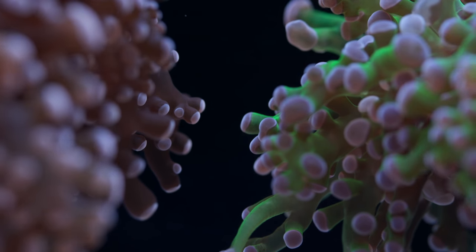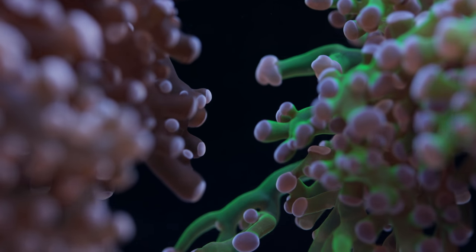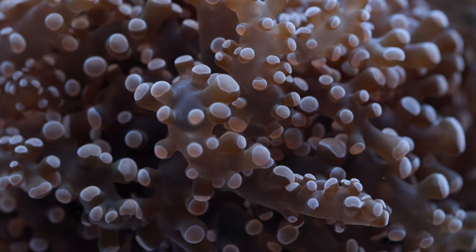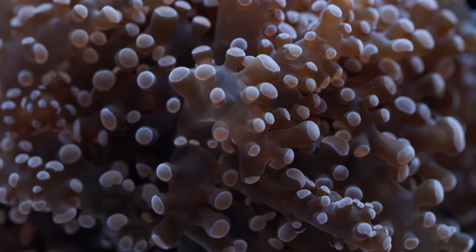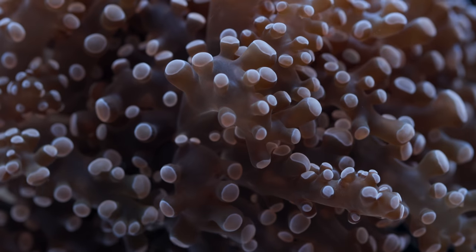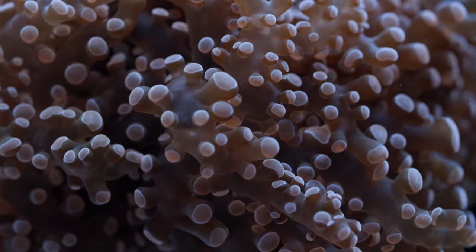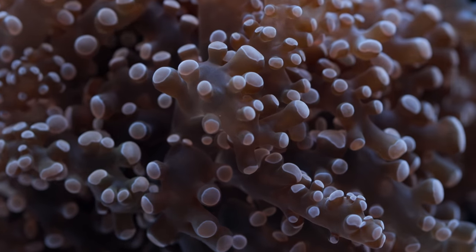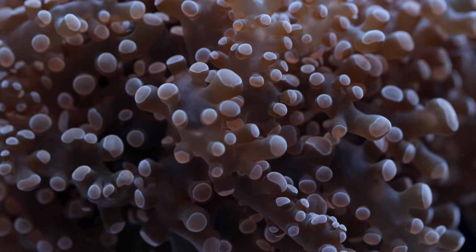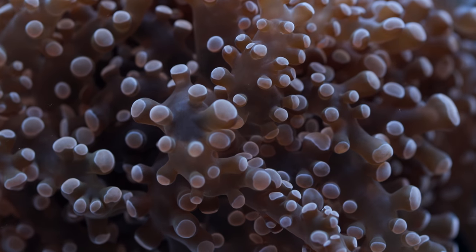Don't hold my feet to the fire over this, but I think there are both wall varieties and branching varieties of Frogspawn. The vast majority of the Frogspawn I encounter are the branching variety. I tend to stay more towards the branching regardless because I'm more interested in aquaculture, and there's really no comparison when you're looking to propagate these things long term — between the wall varieties of any euphyllia and the branching varieties. The branching varieties are much easier to cut and much faster growing.